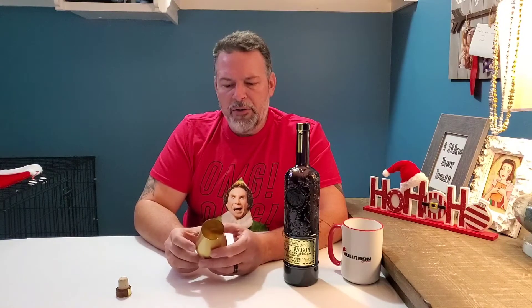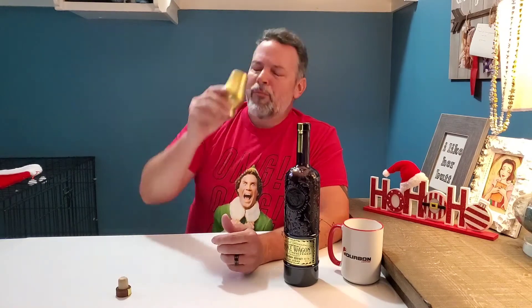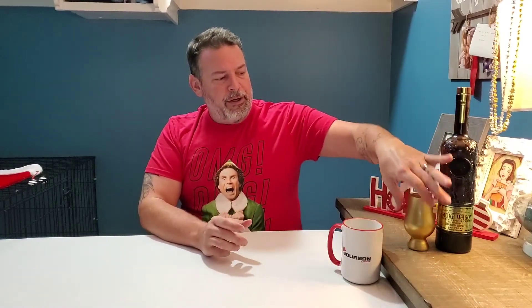The rye note on the nose is really turning into almost a rye bread. That's good. So that's my latest batch of Uncut Unfiltered — so good.